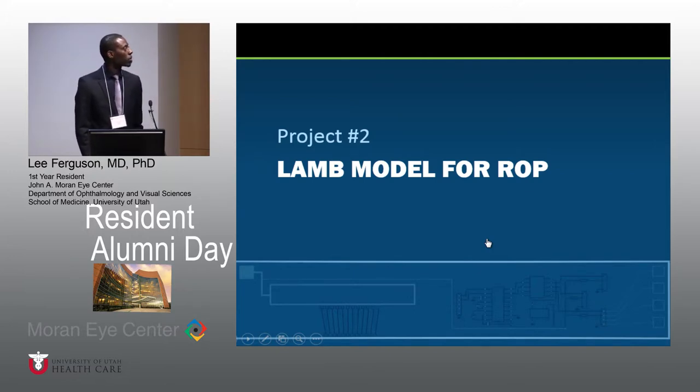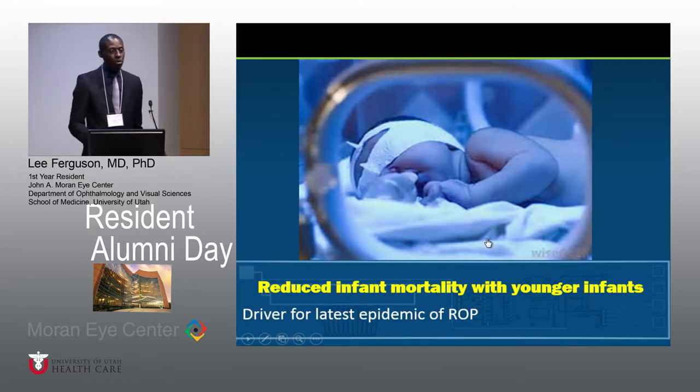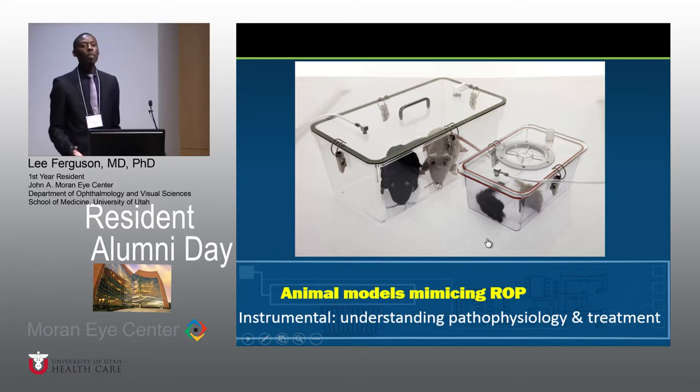The second project is the lamb model for ROP. As we all know, ROP is a leading cause of childhood blindness, despite our understanding of treatment and pathophysiology. In terms of the recent epidemic of ROP, it's not a result of what used to be the case of high oxygen tensions — it's more about how these infants are now living longer, and we're able to keep these premature babies alive more so than in the past. Animal models are important because they mimic the disease process, helping us understand pathophysiology as well as treatment.